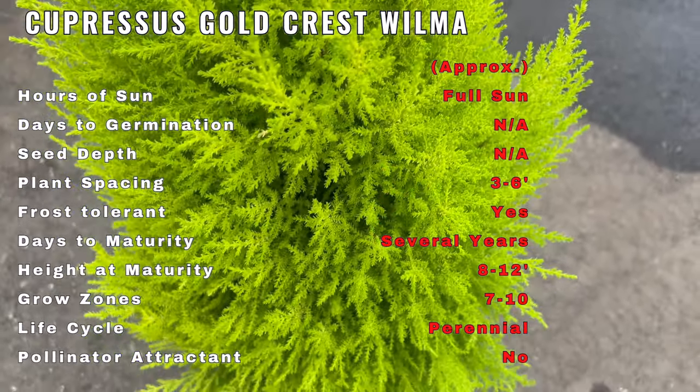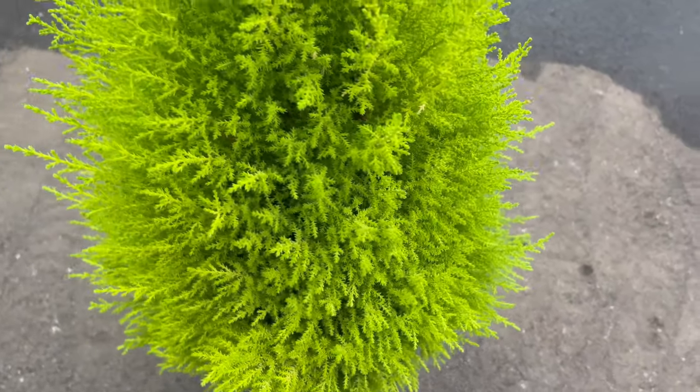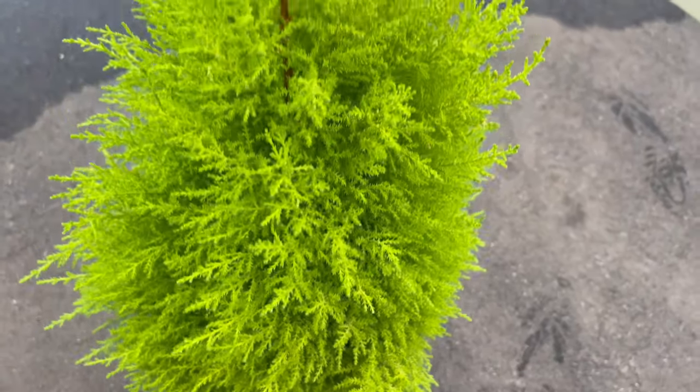For companion planting, consider pairing Cupressus Goldcrest Wilma with vibrant flowers or contrasting evergreens. This enhances the visual appeal of your garden, creating a harmonious blend of colors and textures.